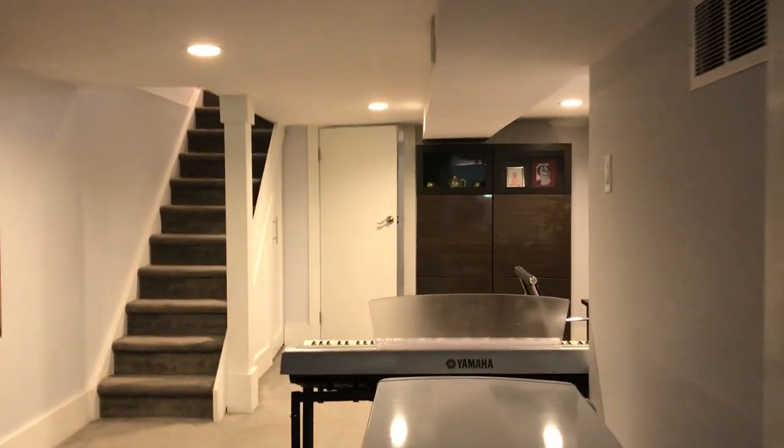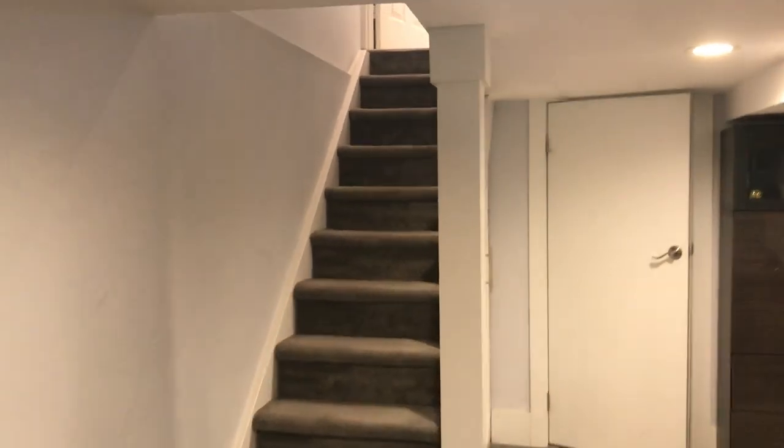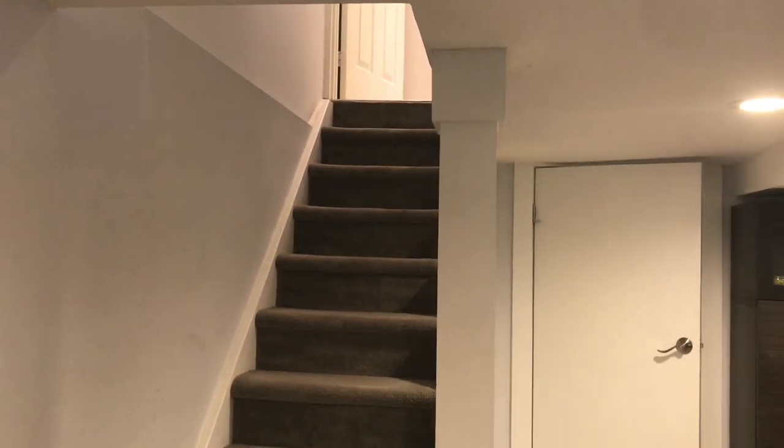Check out our website lovelytorontohomes.com for floor plans, more details about the home, and tons of photos. Check out the other videos — I'm doing two more.